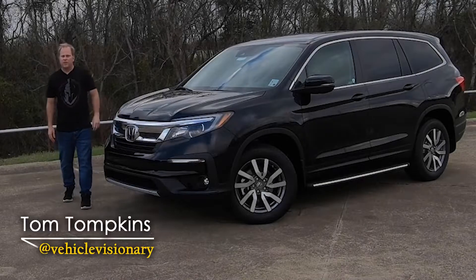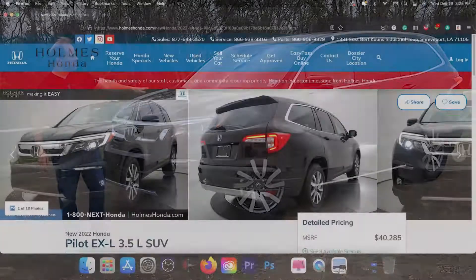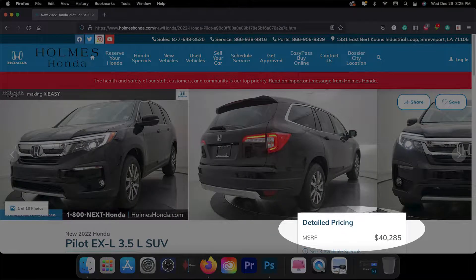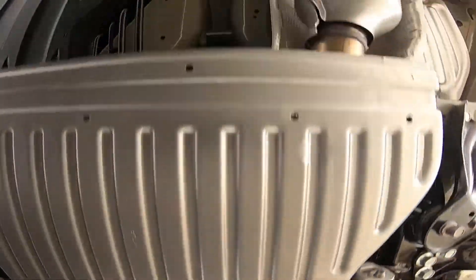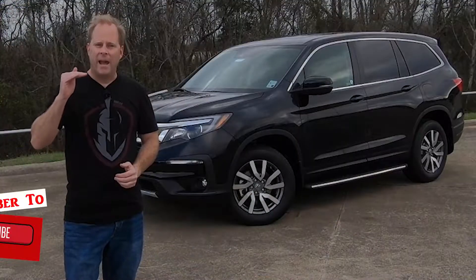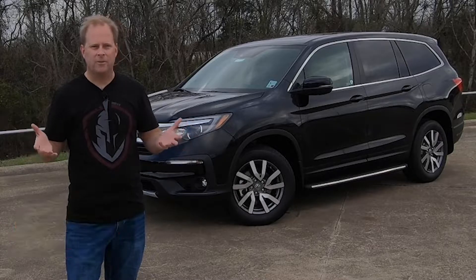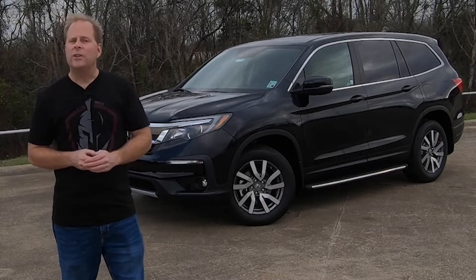Hi everybody, welcome to today's Vehicle Visionary. Today I'm at Holmes Honda here in Shreveport, Louisiana, and this is the 2022 Honda Pilot — the EXL trim level. While there are no significant changes across the board, you will find the addition of the Honda Pilot Trail Sport. If you want to see my video on that trim level, check out the comments section — I'll pin a link at the top. So what can you expect with the Honda Pilot?